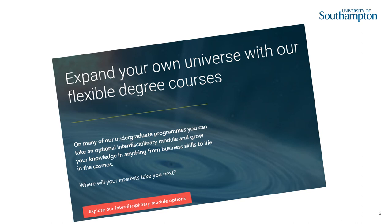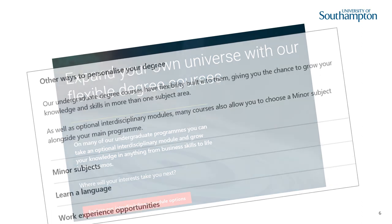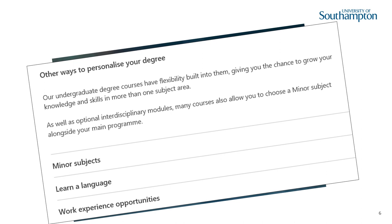Lots of our undergraduate degree programmes offer optional interdisciplinary modules, giving you the chance to grow your knowledge and skills in more than one subject area. And many of our courses will allow you to choose minor subjects, languages and work experience opportunities alongside your main degree programme.